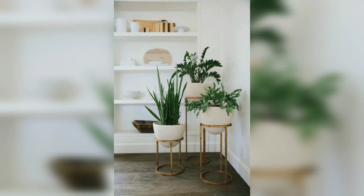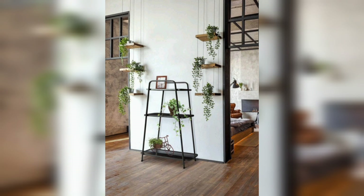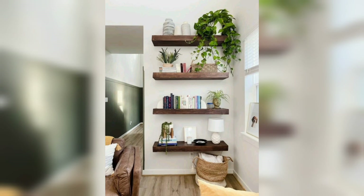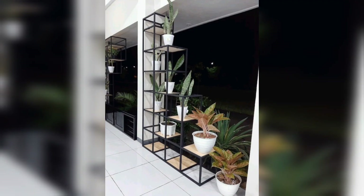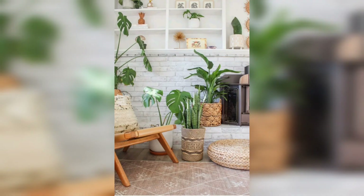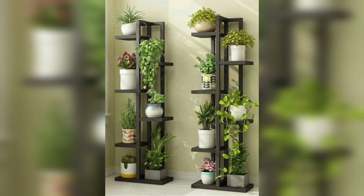Your stands or shelves can be a combination of small and big plants. In big planters you can grow big plants, and in small planters you can plant small or hanging plants. Your home corners, terraces, corners of your living room, or hallways can all be decorated with this type of setup.